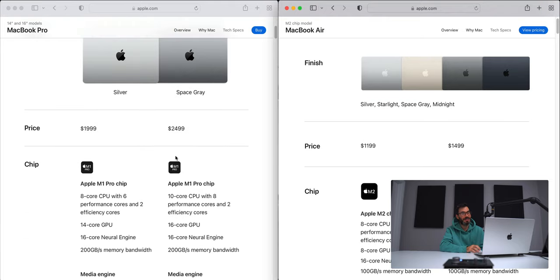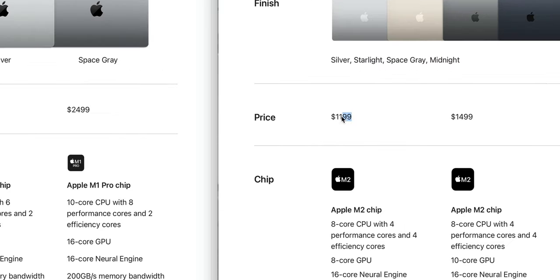Starting with prices: the base-level M1 Pro 14-inch MacBook model is $1,999, while the entry point for the MacBook Air M2 is $1,199. On the CPU side, the M1 Pro base offers an 8-core CPU with six performance cores and two efficiency cores, while the M2 gives you an 8-core CPU with four performance cores and four efficiency cores — giving the M1 Pro the win with six performance cores versus four.